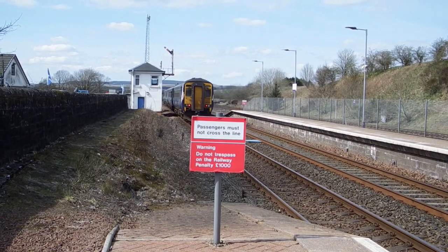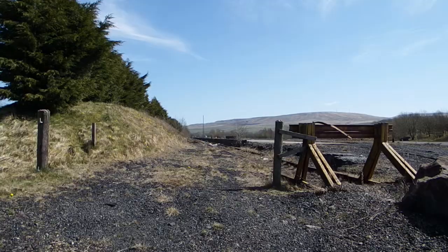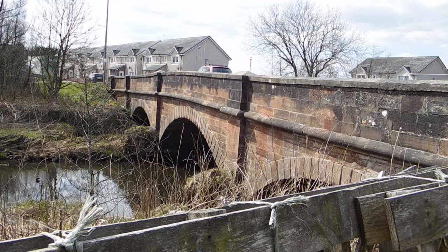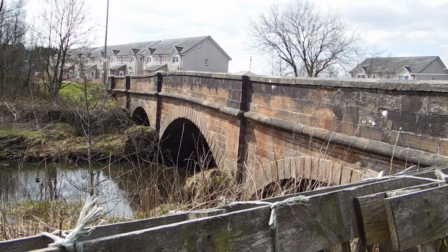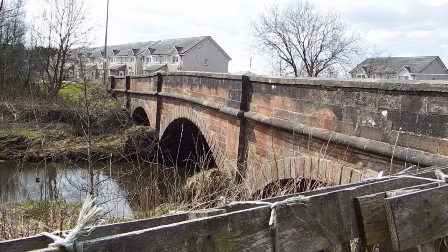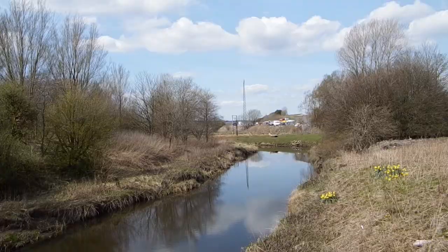The local pits closed in the 1960s, but open-cast mining continued here until 2013, and there are still vestiges of the old coal sidings remaining today. And the River Nith? Well, it doesn't look much like the tidal river that flows through the centre of Dumfries.